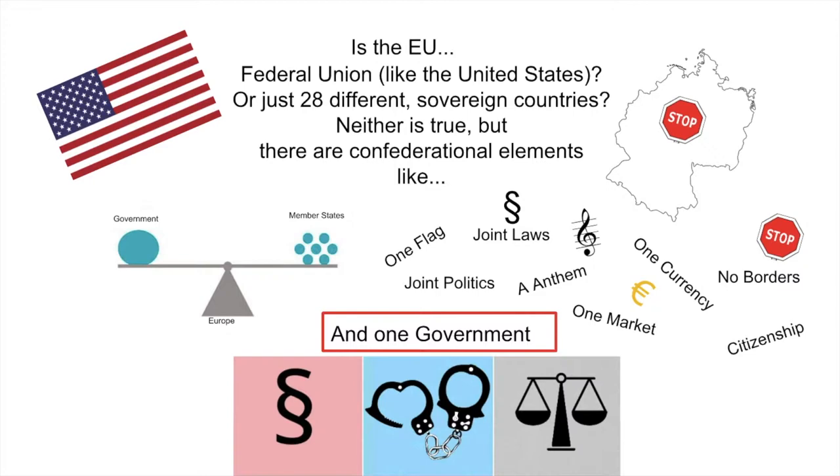But the most confederational element is one government, with an executive, legislative, and judicial branch. So let's talk about it.